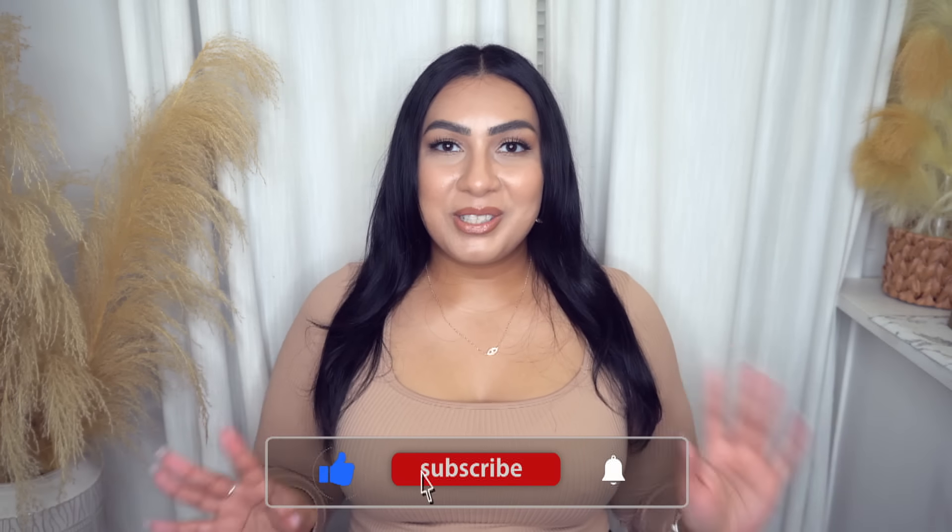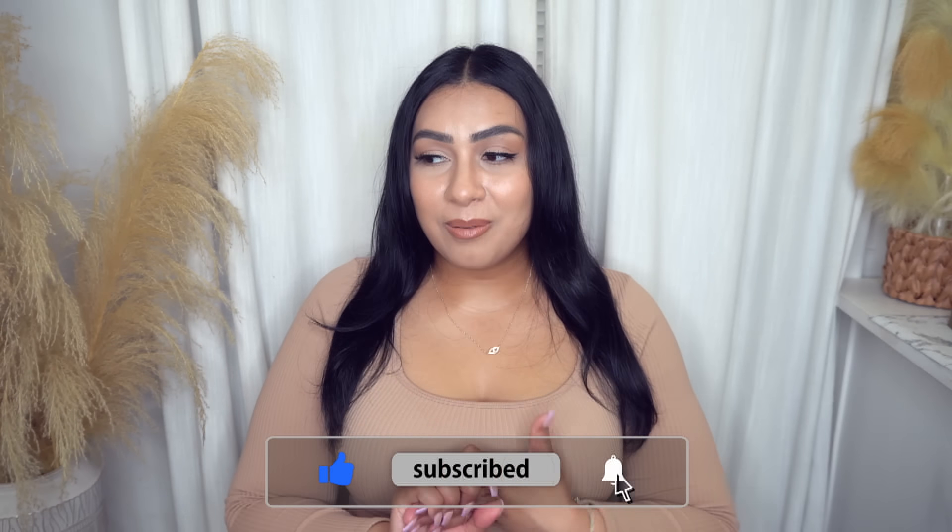This video is not sponsored by Walmart. A lot of my videos are, but this one is not. Just wanted to throw that disclaimer out there. Like and subscribe, and let's just get right into it.